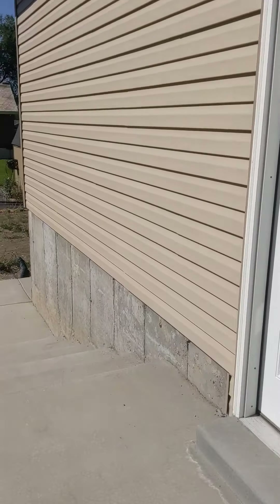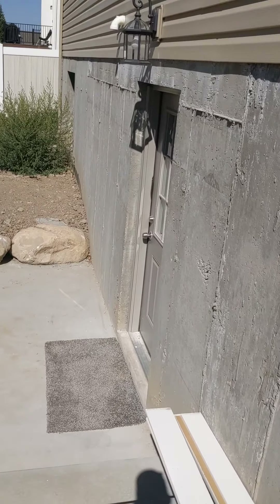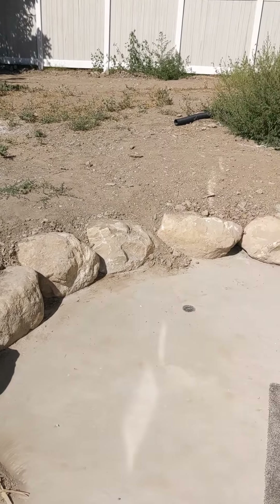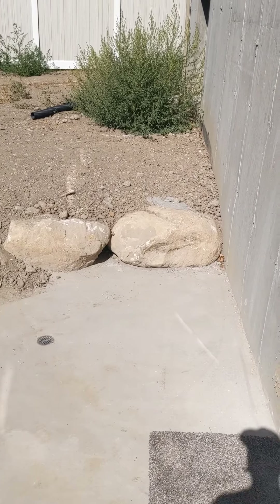Coming down this walkway, just finishing some trim in the basement apartment. There's your door — you have a light and a nice patio, kind of a back porch.